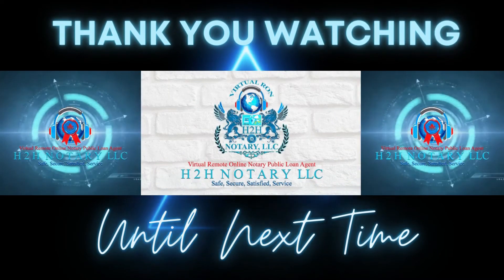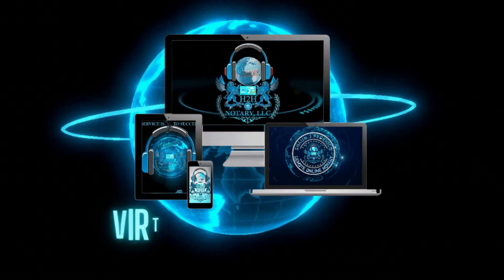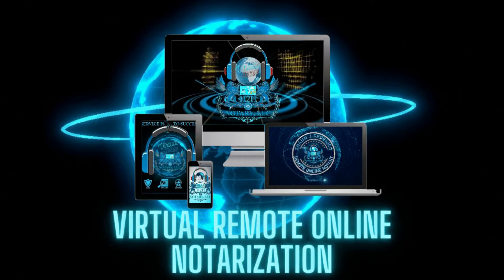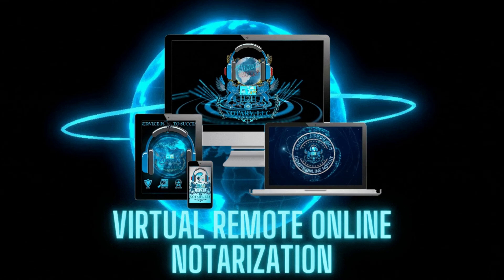Those were the five steps to notarization by a notarial officer. Thank you for watching. Until next time. 2019 to 2022 copyright H2H Notary LLC, all rights reserved. This has been a presentation of H2H Notary LLC.